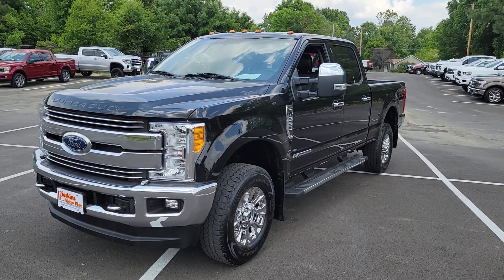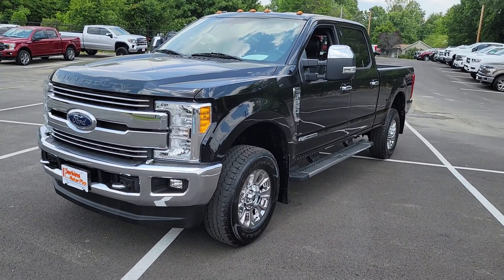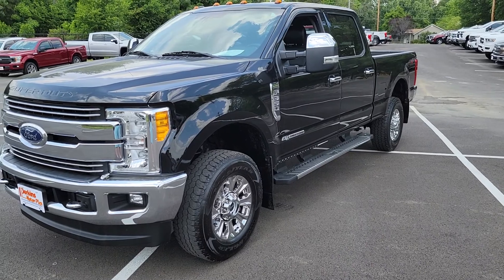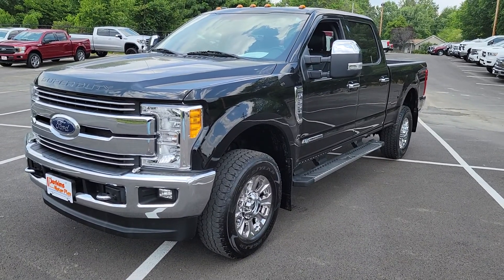Good afternoon everybody. This is Adam at Perkins Motorplex helping Tom out with a couple of quick videos here for you. This is our 2017 Ford F-350 4x4, with the Power Stroke diesel engine. Beautiful truck, just under 40,000 miles. It will qualify for the extension of factory warranty — that's the PMP Total Care.